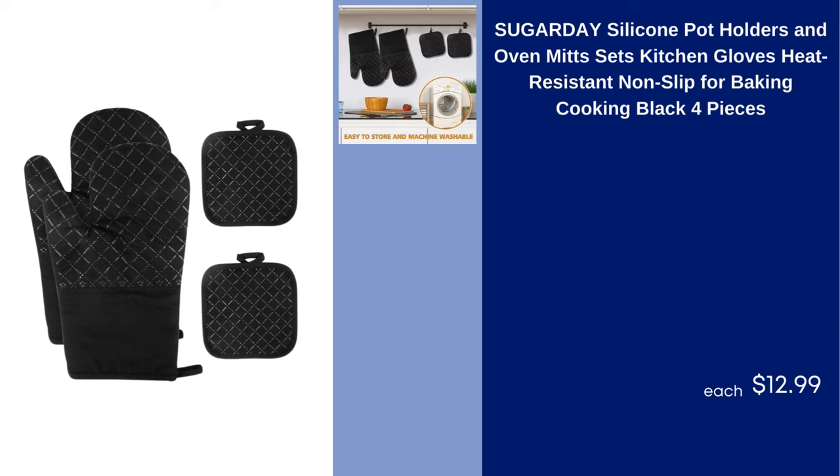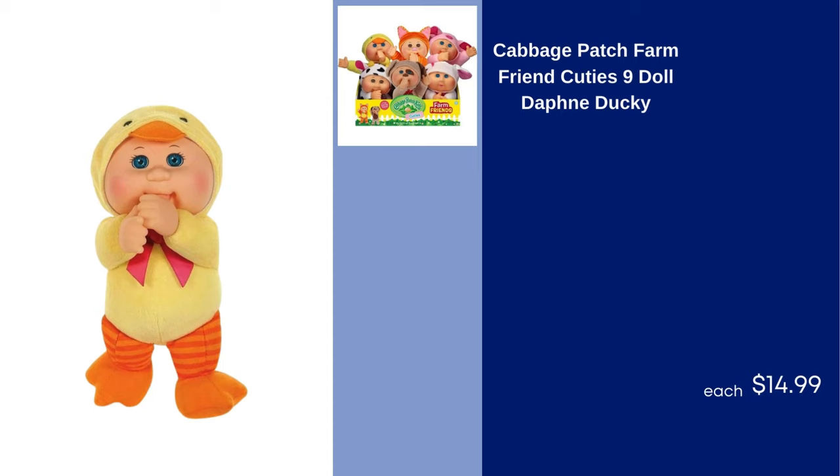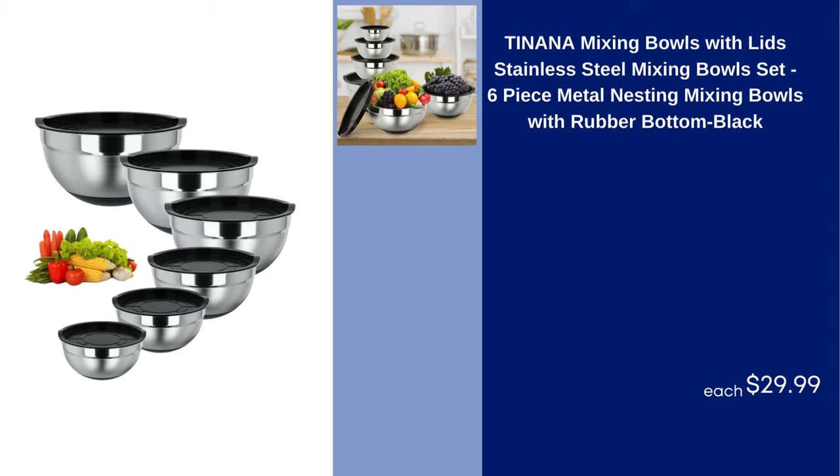Sugar Day Silicone Pot Holders and Oven Mitts Sets Kitchen Gloves Heat Resistant Non-Slip for Baking Cooking Black 4 Pieces $12.99. Cabbage Patch Farm Friend Cuties 9" Doll Daphne Ducky $14.99. Tanana Mixing Bowls with Lids Stainless Steel Set Six-Piece Metal Nesting Mixing Bowls with Rubber Bottom Black $29.99.